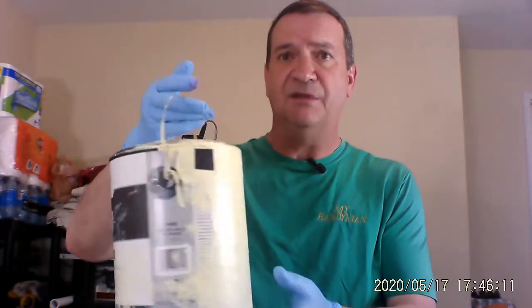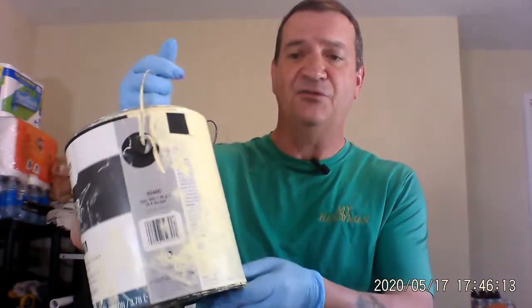You just painted your house, or you just bought a house, and you're in the garage or in the basement and you found a whole stack of cans of paint that look pretty old and pretty nasty. All of a sudden you see that there's a can down there that's dripping all over the place and you've got to do something with it.